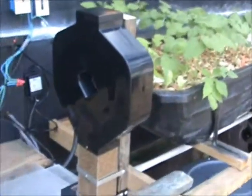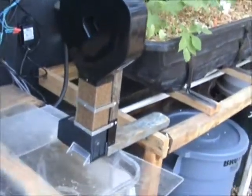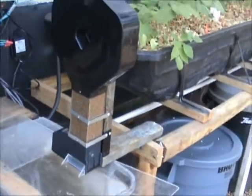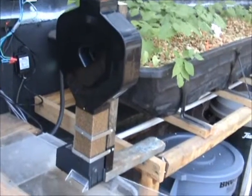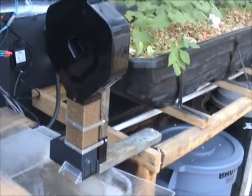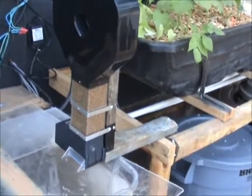This is a system that I put in here. This is an automatic feeder that I put in here, and it's really doing a great job. I have 50 tilapia — 25 white and 25 red.